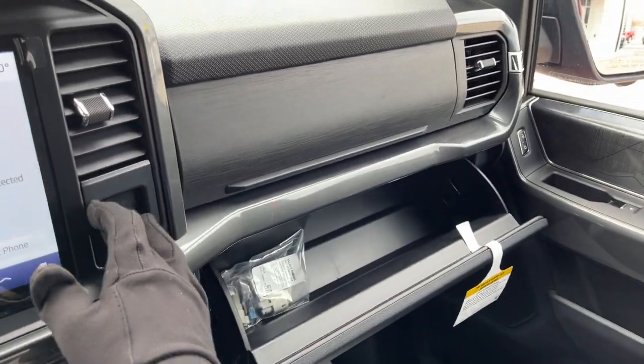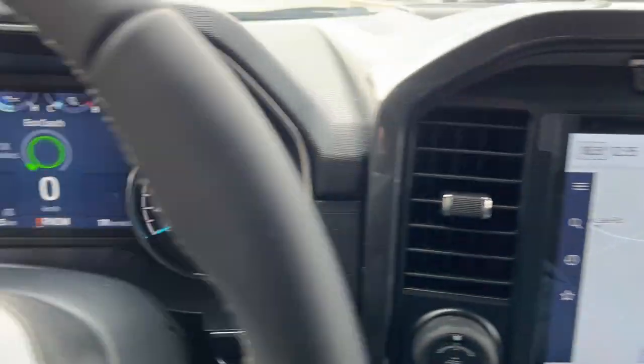You also have more storage in the lockable glove box and just above that, so really a nicely equipped truck all the way around.